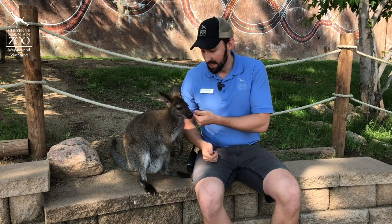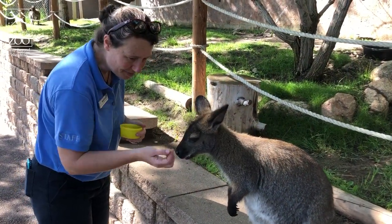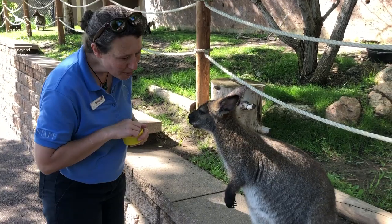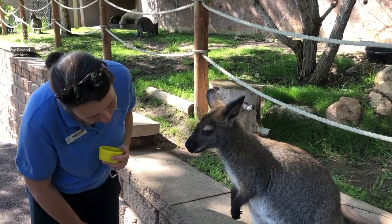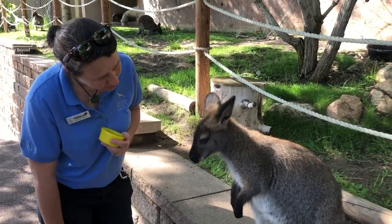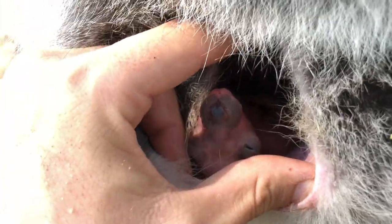It's such a fascinating process when these guys do have joeys, because when they're born, they're only about this big, and they hop into that pouch — not quite so literally. She's going to have that joey climb into the pouch and they're going to nurse there continuously for about three months. And then that's the start of their nine-month journey until they're fully developed and out on their own, kind of separate from mom for a bit.